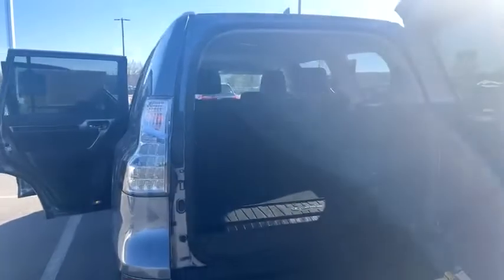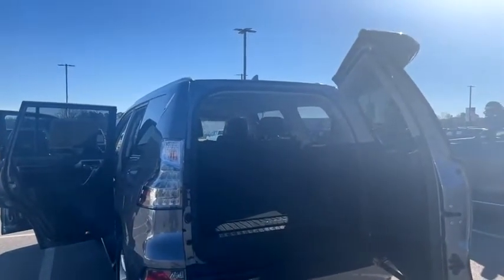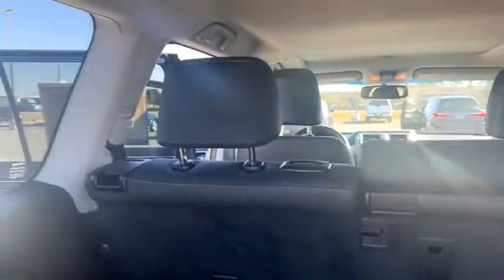This is a Lexus – the GX460, it's a 2018. It's absolutely gorgeous. I've actually had one of these; they're super cool vehicles. They're made off the 400 platform, but a lot nicer inside.